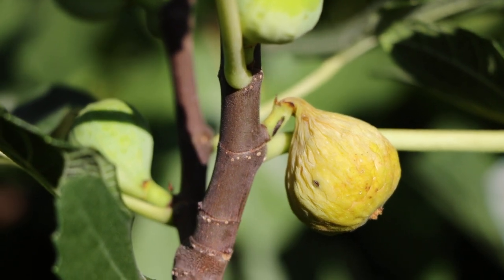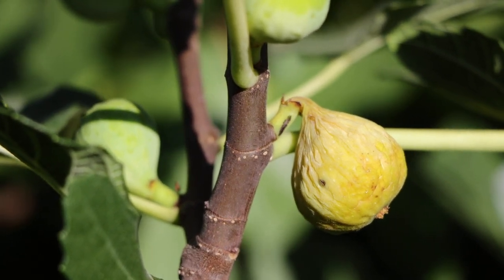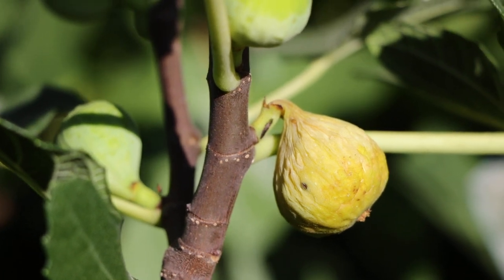All right, fig lovers. We have another real special variety to review today. This one's called Marseillaise.